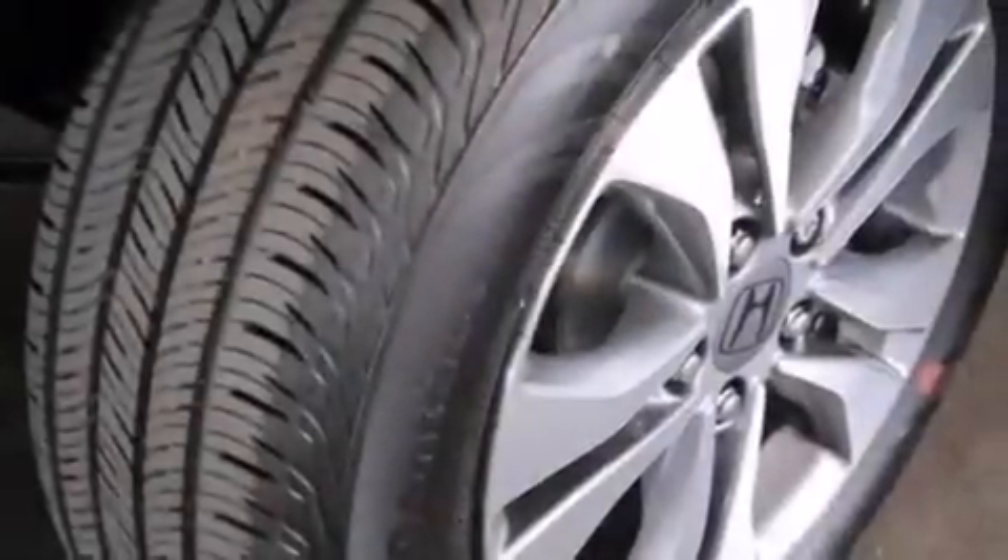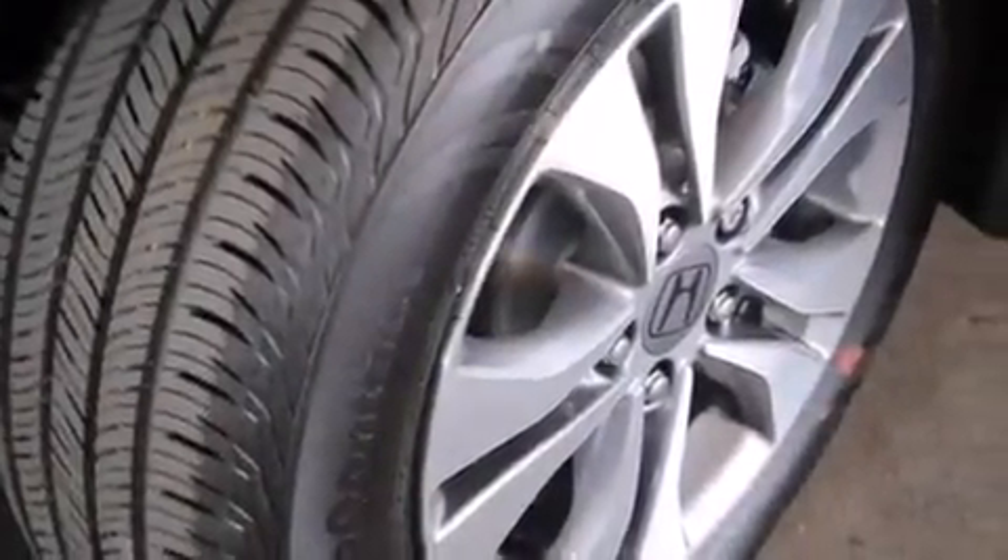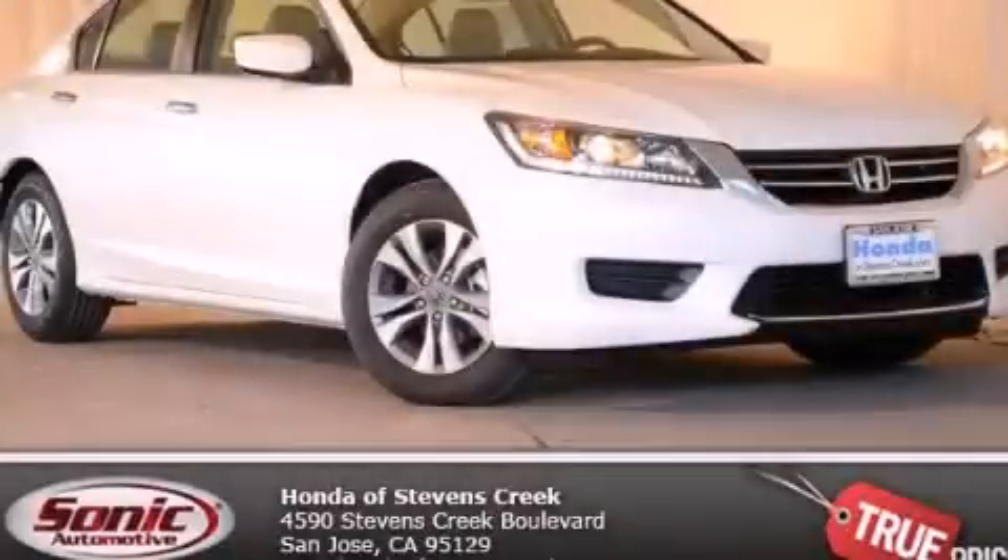With an EPA estimated rating of 36 miles per gallon on the highway, this vehicle is clearly a fuel-efficient choice. We invite you to contact us today to learn more about this vehicle.